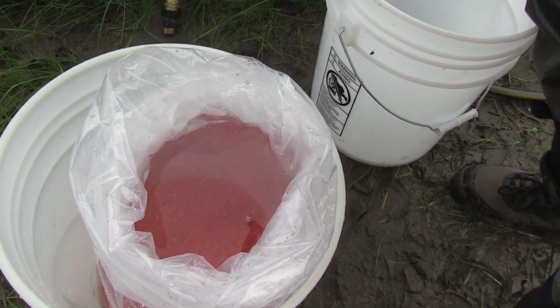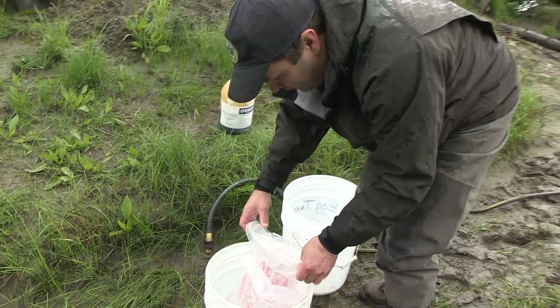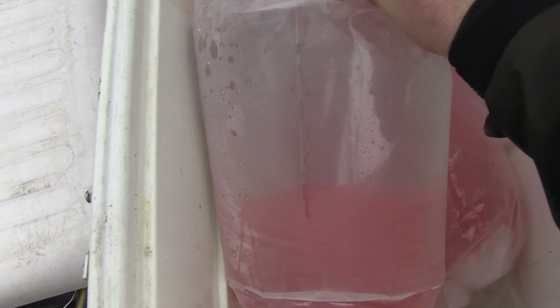After all the eggs are collected, there is a fragile time for about an hour and a half to two hours. We'll usually let the eggs sit undisturbed in a large volume of water and then transport them back north to Fairbanks to the hatchery.